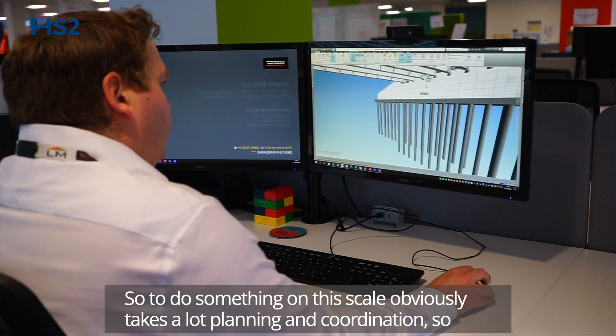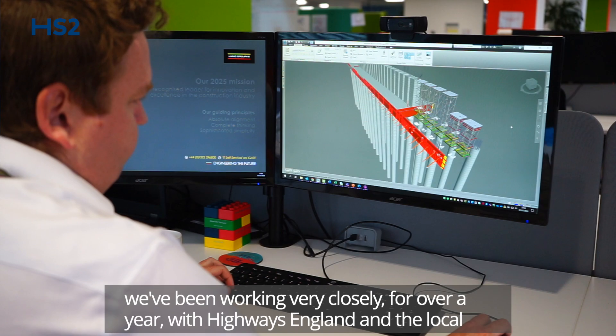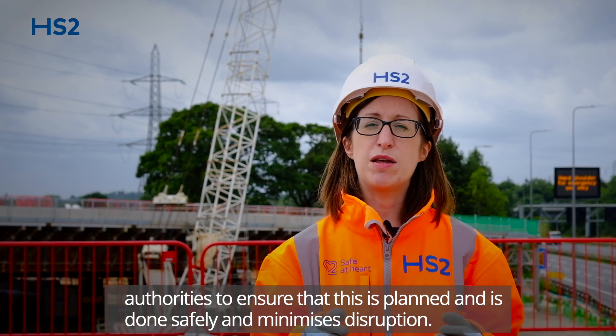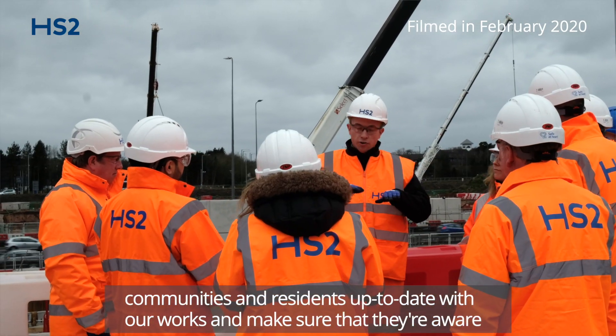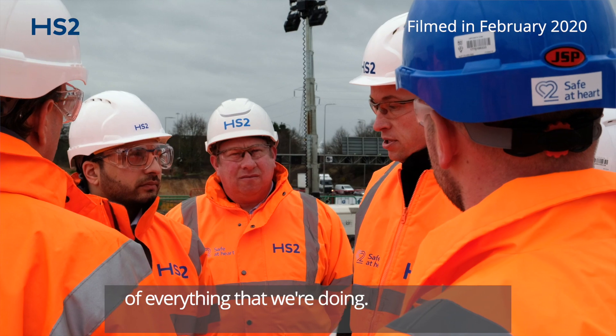To do something on this scale obviously takes a lot of planning and coordination, so we've been working very closely for over a year with Highways England and the local authorities to ensure that this is planned and done safely and minimises disruption. Throughout that time we've also been keeping local stakeholders, businesses, local communities and residents up-to-date with our works and making sure that they're aware of everything that we're doing.